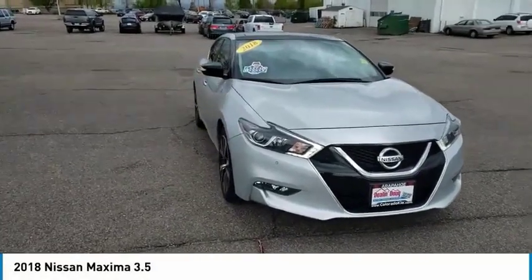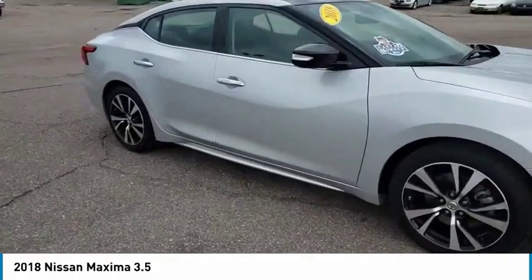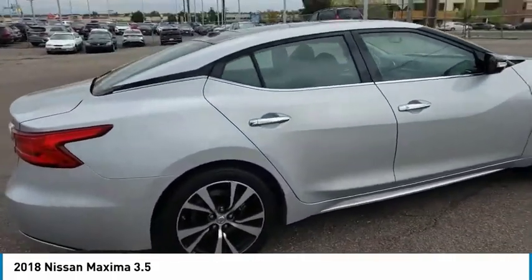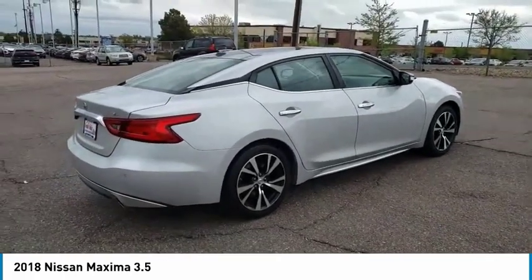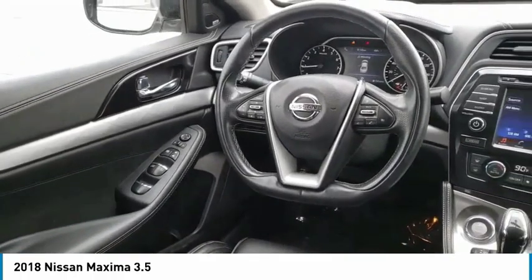Come test drive the 2018 Maxima. Maxima offers elegance with an edge. The spacious interior provides refined comfort for up to five passengers. Advanced technologies such as Nissan Intelligent Key and Push Button Ignition offer convenience and control.